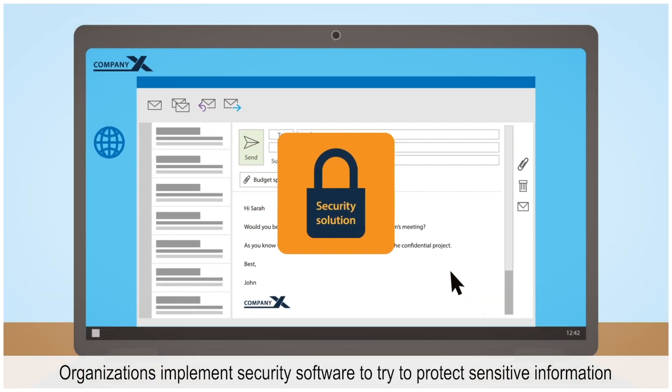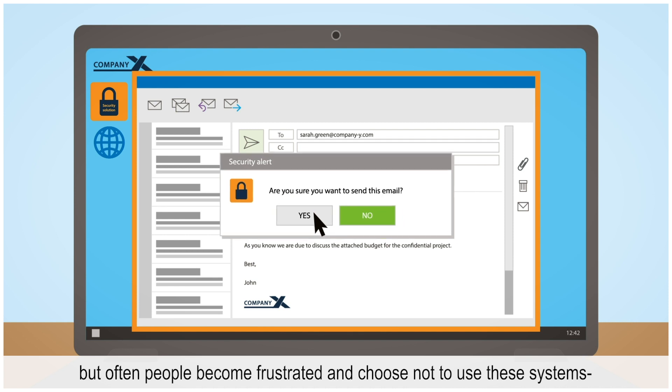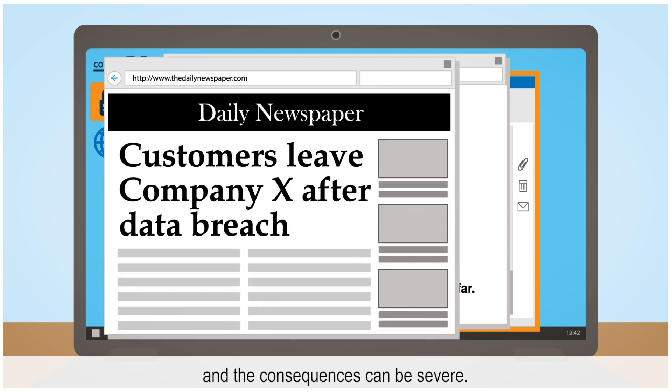Organizations implement security software to try to protect sensitive information. But often, people become frustrated and choose not to use these systems. And the consequences can be severe.